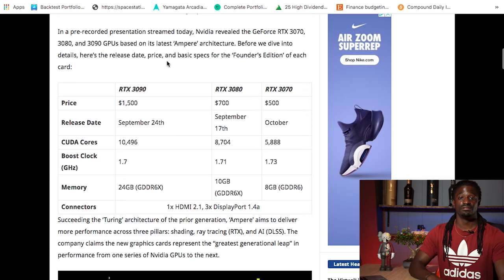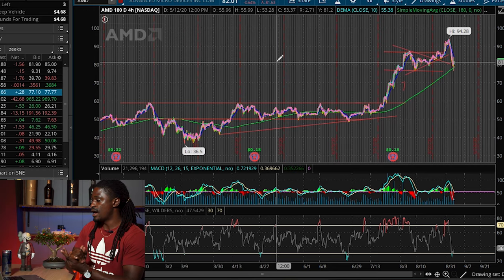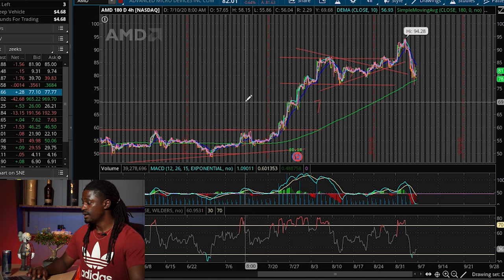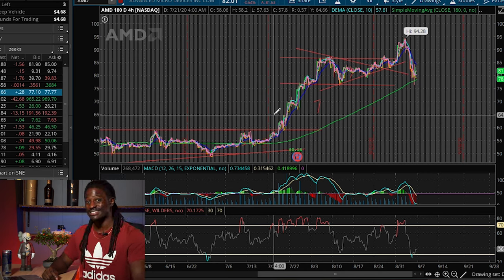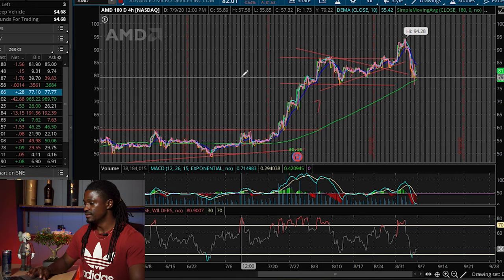Let's dive into the technical analysis of AMD. Here we are on ThinkorSwim — this is the four-hour 180-day chart, meaning every bar you see is four hours of the trading day over the last 180 days. I do not delete any lines on here, so you can see that my previous analyses have held up. Let's take a look at the lines I drew over the last couple of weeks.